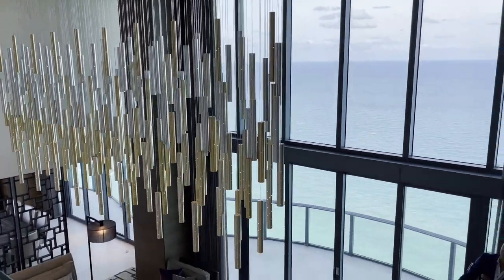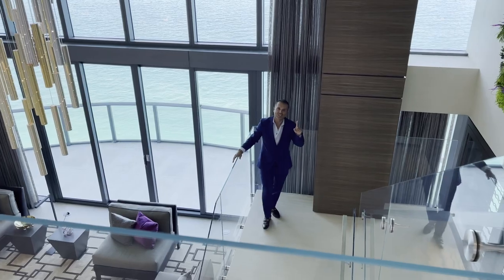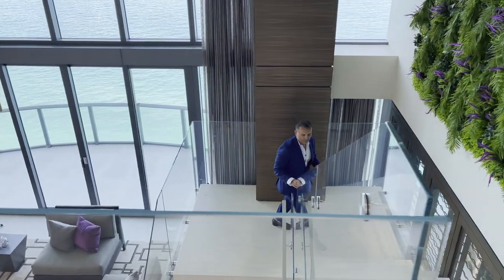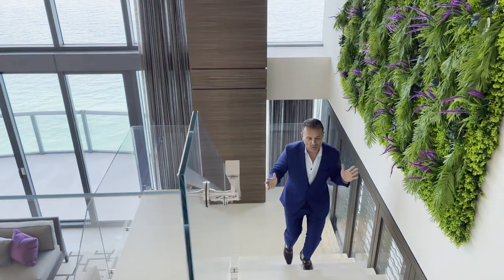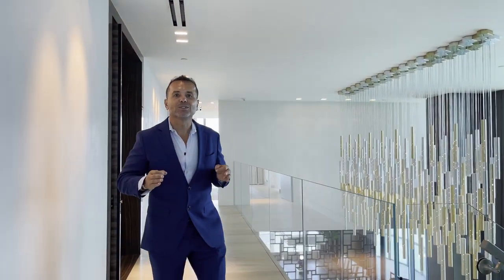Now, remember that beautiful chandelier and that beautiful stairway we saw? Let's go to the second level, which connects right from the living room via our beautiful staircase. It takes us upstairs where the majority of the bedrooms are, again with beautiful views all around.